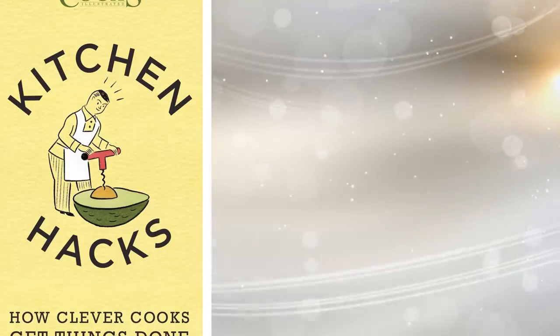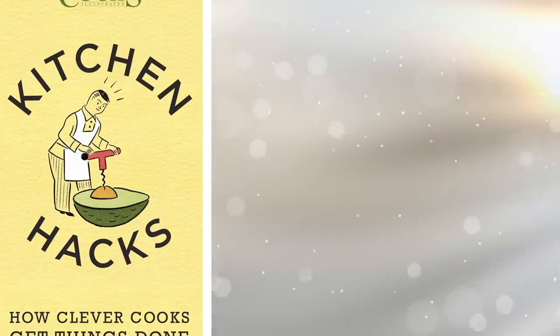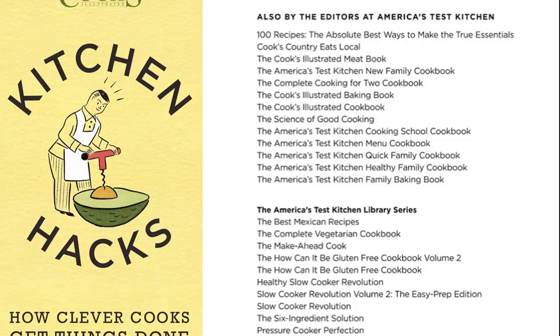17. This book of clever kitchen hacks will save you both time and money in the kitchen. It contains a lot of ideas that will help you with proper food storage, saving a meal, and making the right portions.